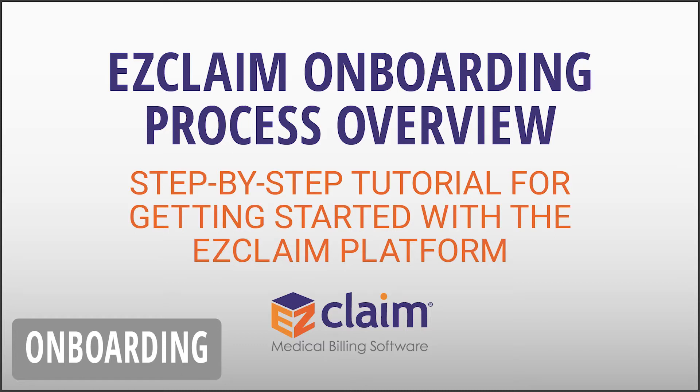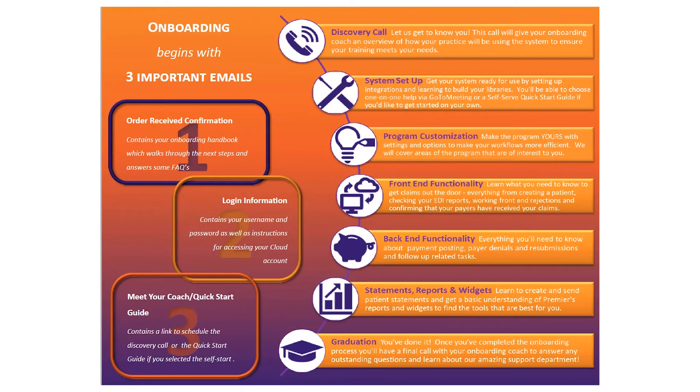Hello and welcome to EasyClaim. Are you ready to get started? Our onboarding program will begin with three important emails.